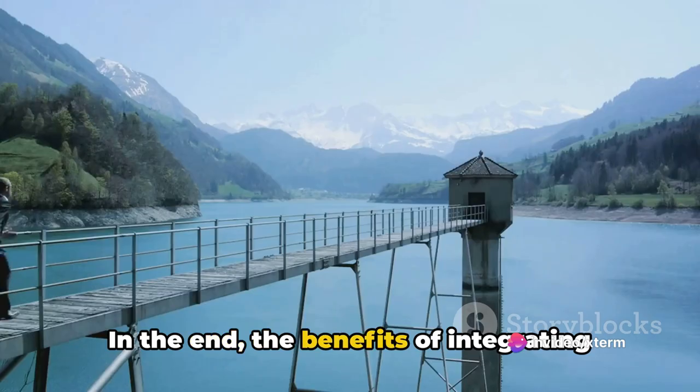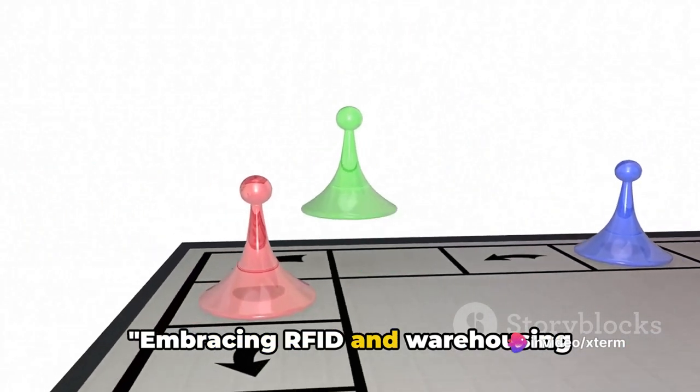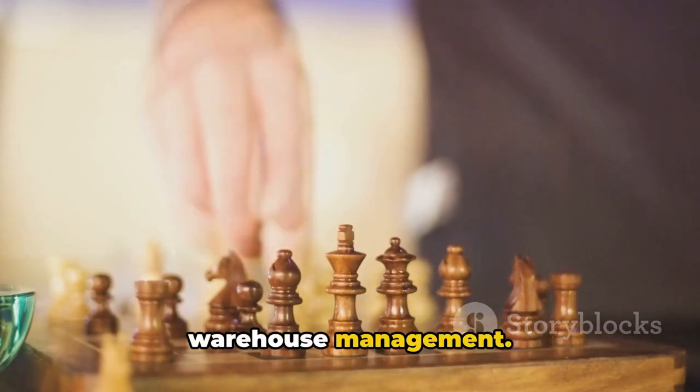In the end, the benefits of integrating RFID in warehousing automation far outweigh the challenges. It's a game-changer, and it's here to stay. Embracing RFID and warehousing automation is no longer an option, but a necessity for efficient and effective warehouse management.